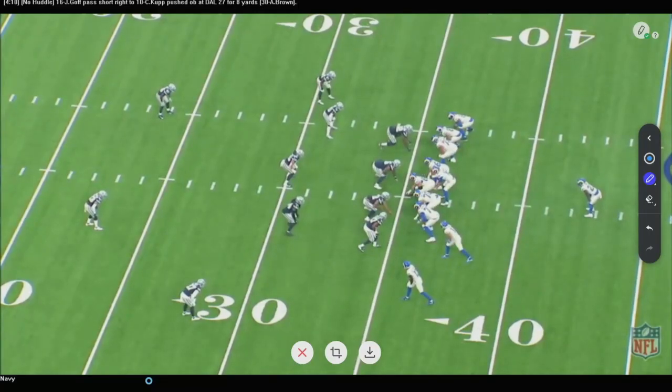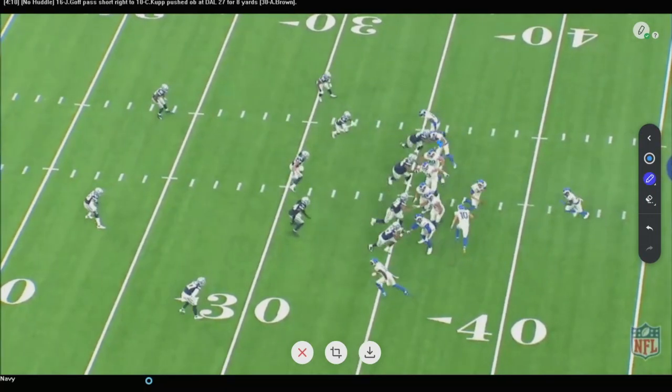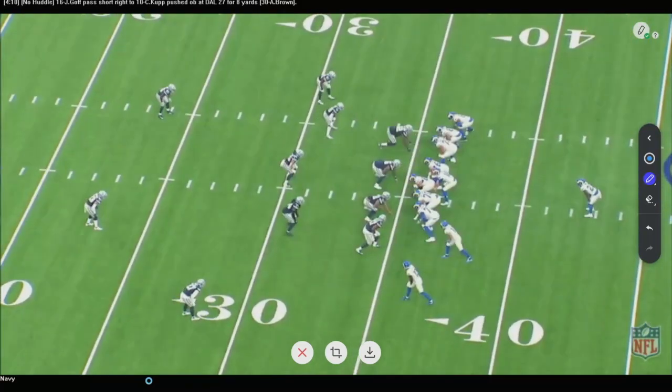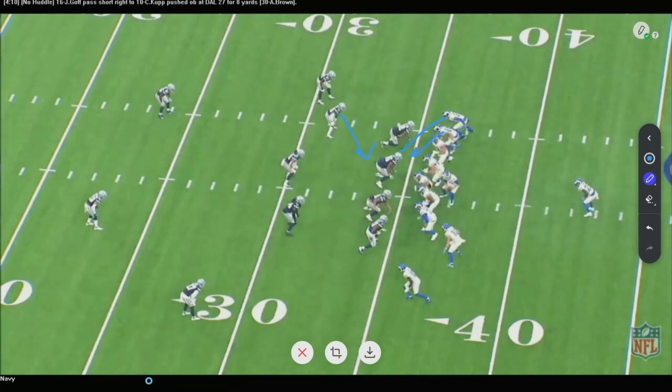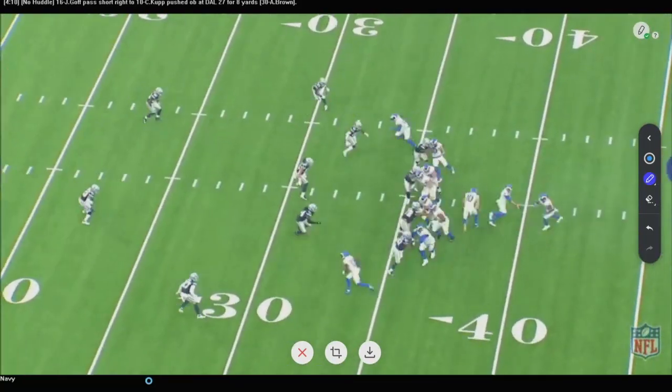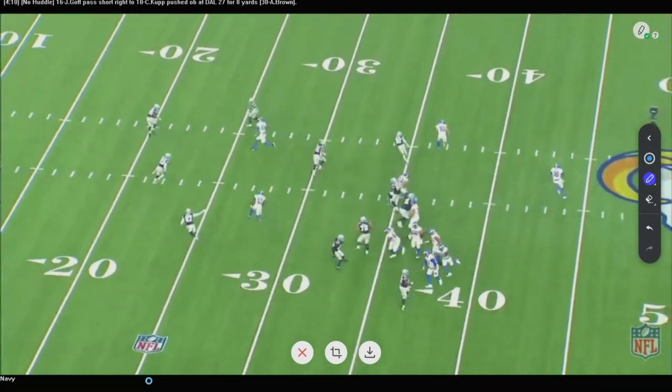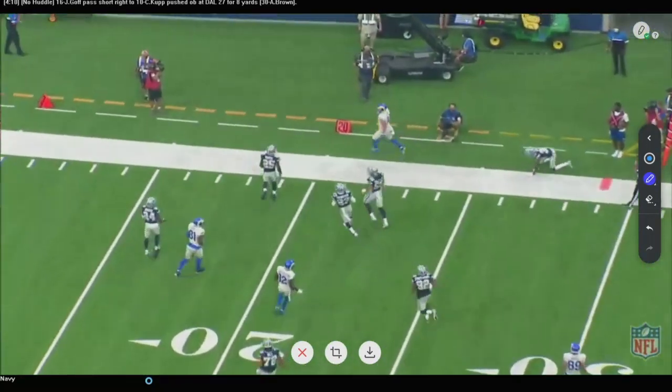Now a different formation — two receivers and two tight ends to one side, a two-by-two look. They run the naked bootleg again: block down, bluff the corner, and sneak Cooper Cup back into the flat on the other side, with the crosser still present. It's the same concept, just a different formation and different presentation. They get you thinking one direction, come back with the naked bootleg to the other side — another easy completion. They use anybody and everybody to do this and do a nice job changing it up, keeping defenses off balance.